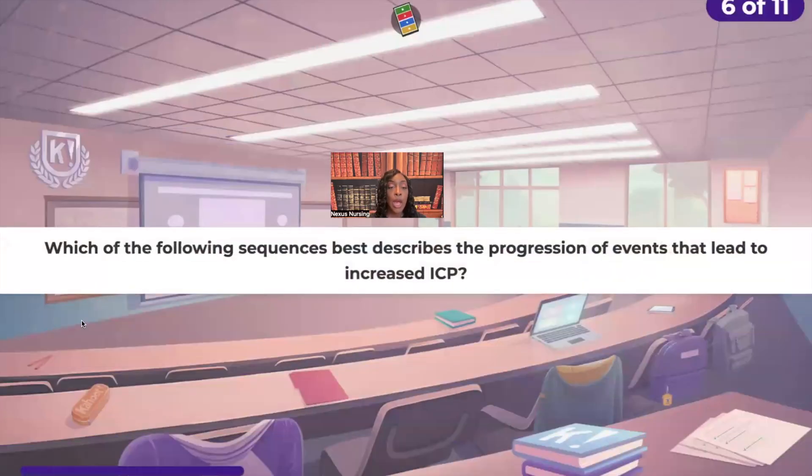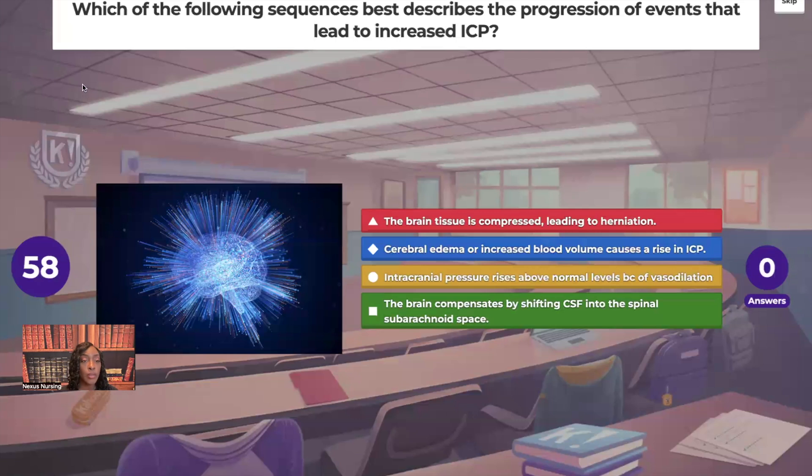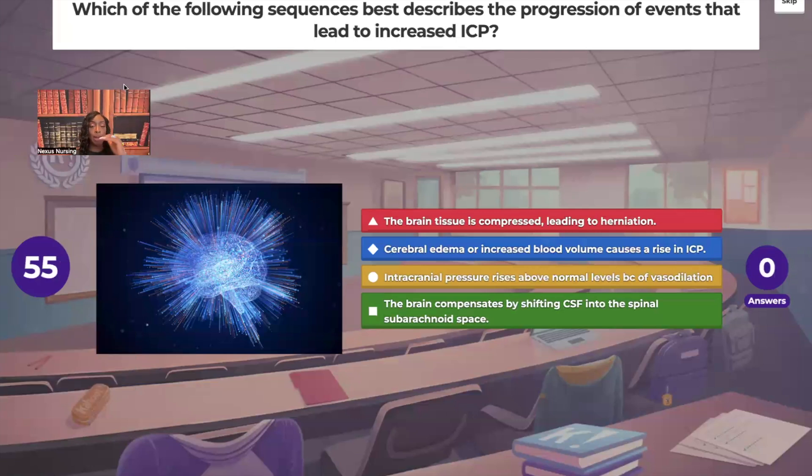Next question — ordered response. Which of the following sequences best describes the progression of events that leads to increased intracranial pressure? Put your options in the correct order: the brain tissue is compressed leading to herniation; cerebral edema or increased blood volume causes a rise in ICP; intracranial pressure rises above normal levels because of vasodilation; and the brain compensates by shifting cerebral spinal fluid into the spinal subarachnoid space.